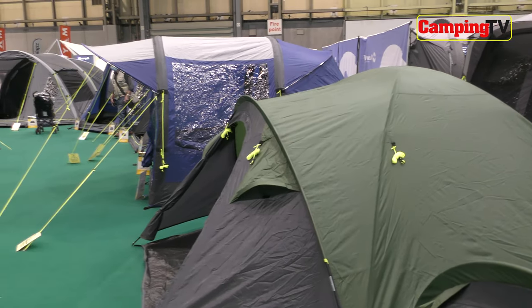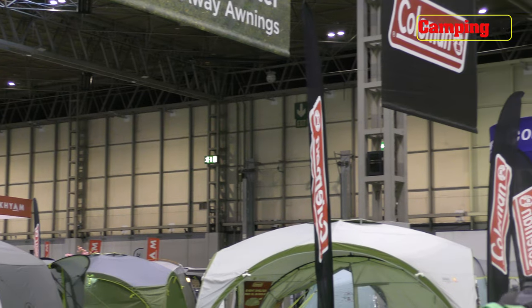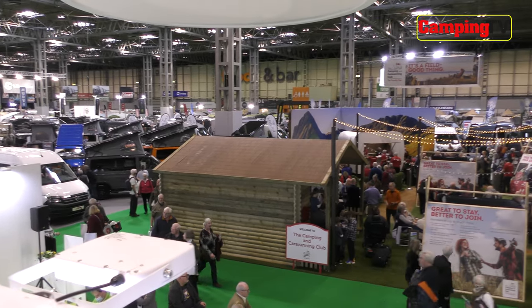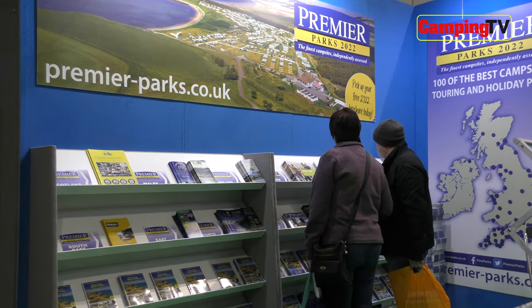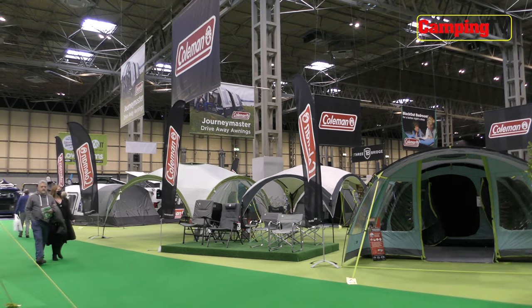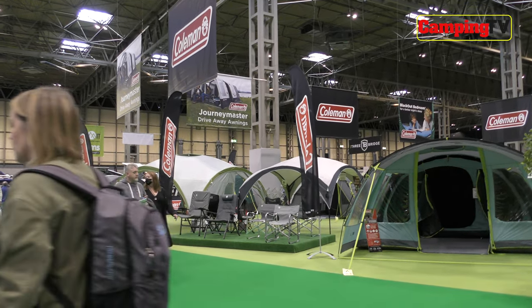Well, that's the end of our roundup from the 2022 NEC camping show. Certainly great to get back after a couple of years away, and if you did get along, I hope you saw plenty of stuff you liked. If you enjoyed this video, please give us a like, leave a comment below, and hit the subscribe button. Keep watching our channel for more camping videos and visit outandaboutlive.co.uk for lots more camping tips and advice. In the meantime, from me Ian Duff — Happy Camping!